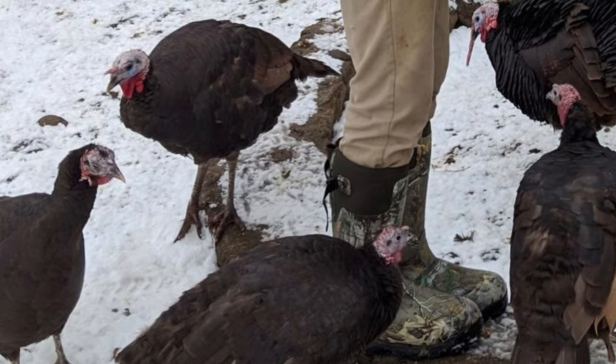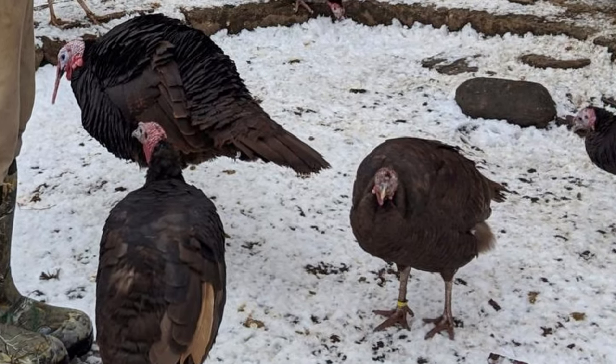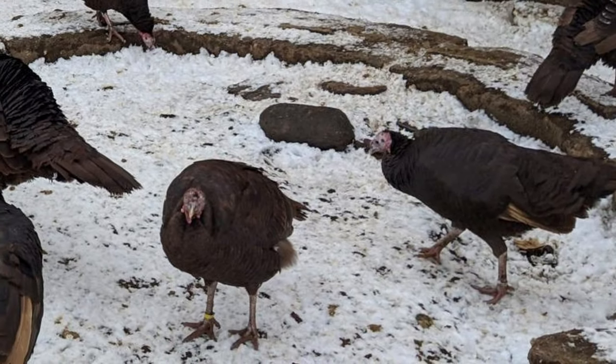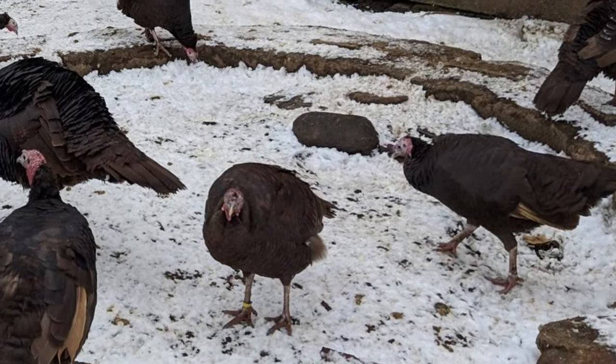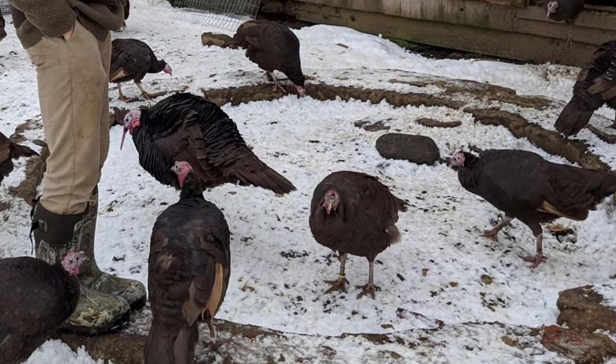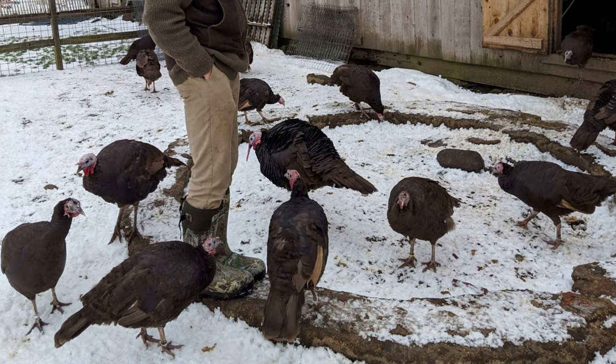Today, chocolate turkeys are still critically endangered, and may be difficult to find. Poults are offered at several hatcheries in the United States, and although numbers are limited, chocolate turkeys are starting to make a comeback.